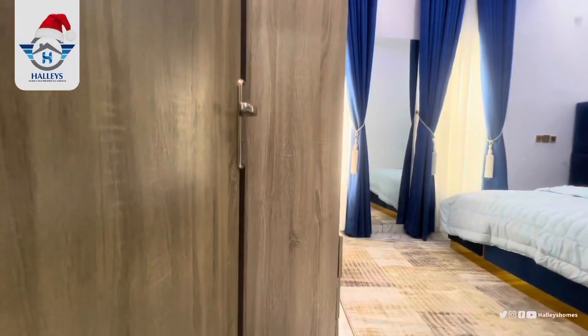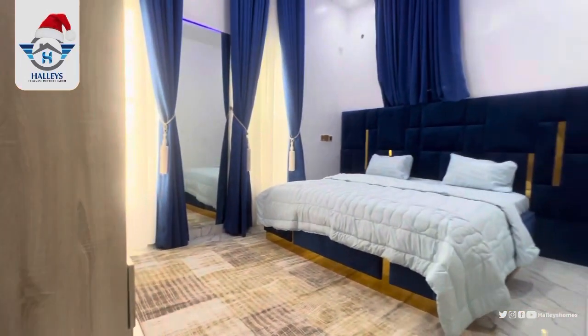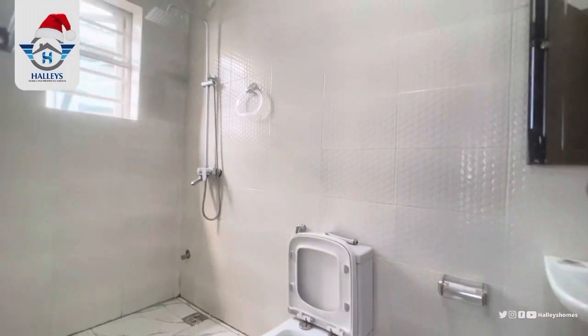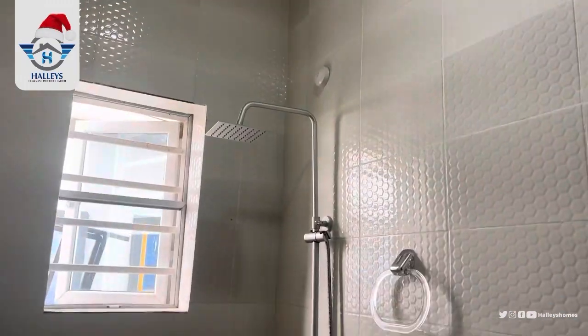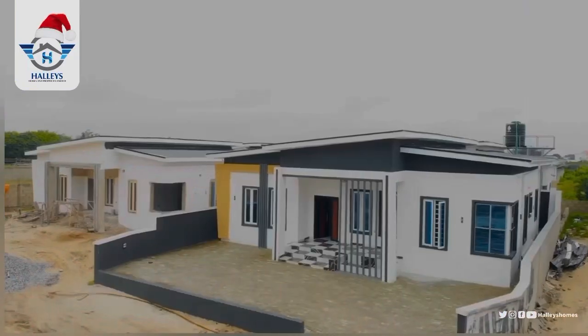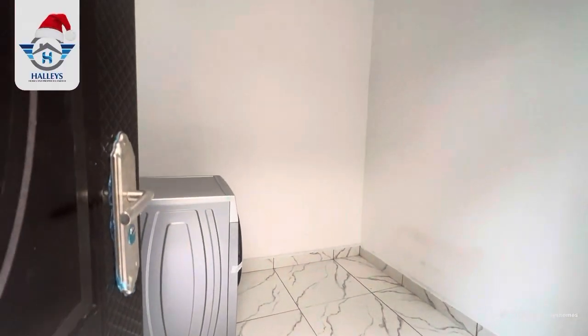Here is the last room — you can see how beautiful and spacious it is. It comes with a wardrobe and, of course, your toilet, because it's all en-suite. And behind the building we have the BQ, which also comes with its own toilet and bathroom.